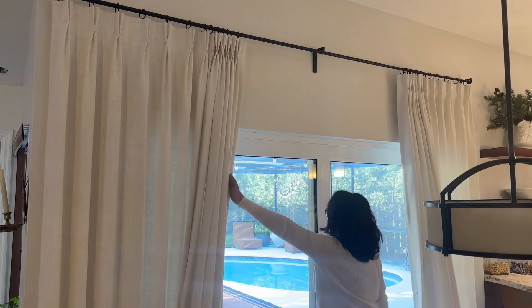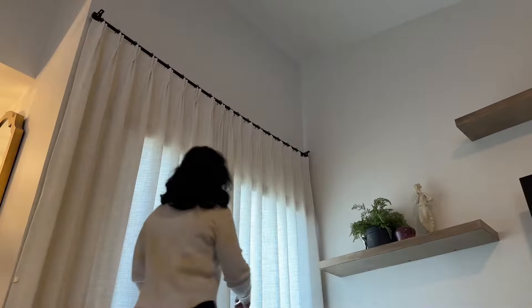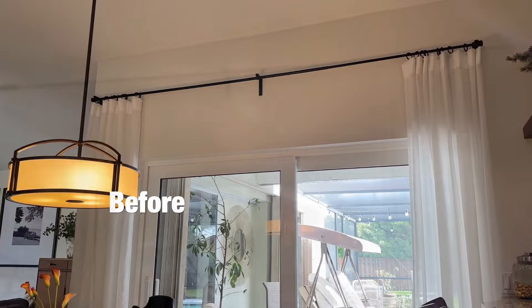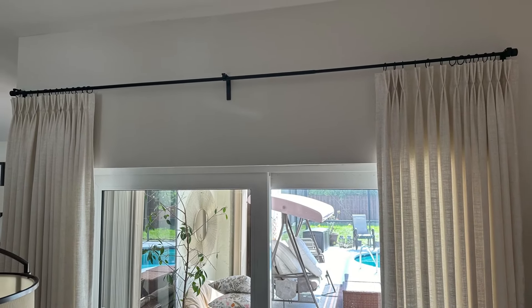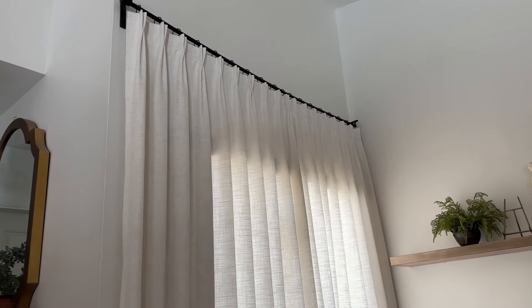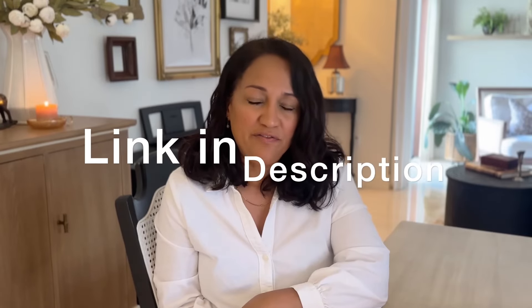Katara really takes all the guesswork out of getting it done perfectly. Use their measuring tool if you need to and I promise you this is an instant upgrade — I couldn't believe just how much of a difference these made once they were up. Don't underestimate the impact of well-chosen curtains. They offer free shipping worldwide, so finally something for viewers in Australia, Canada, and beyond. They'll be at your door within two weeks of your order. Click the link in the description below, use my code for an amazing discount, enjoy their free shipping, and come back and let me know how they turn out.